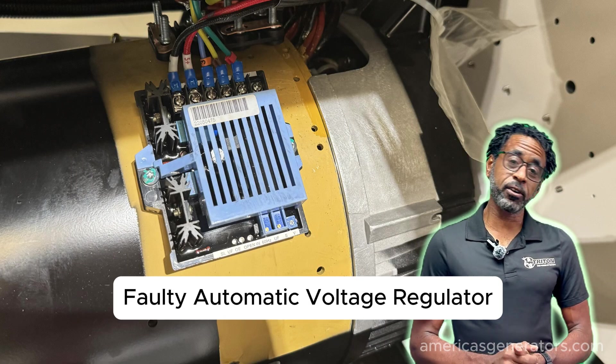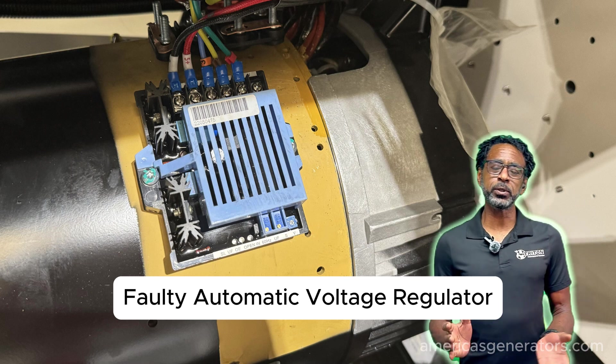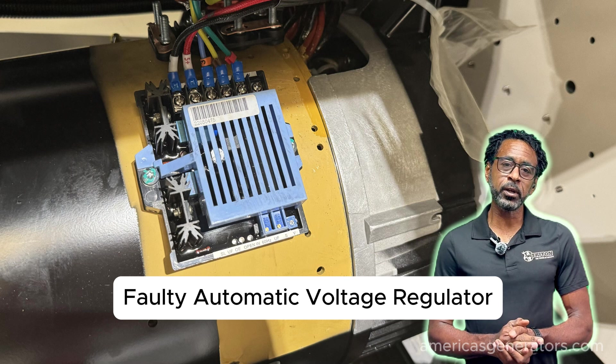A faulty AVR, or automatic voltage regulator. The AVR is responsible for maintaining stable output voltage. If it does malfunction, it could possibly lead to an undervoltage shutdown with its inability to keep rated voltage.